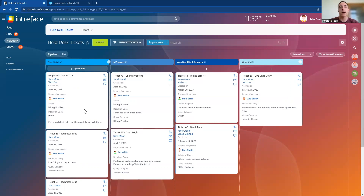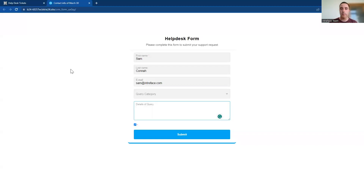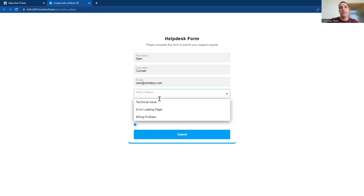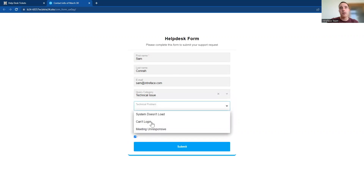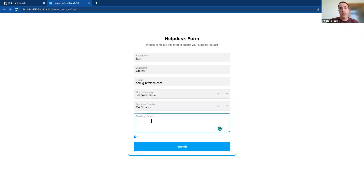That's the first way we can have a ticket automatically created in the helpdesk module. The second way is via web form submission. We can build forms inside Bitrix, and those forms could be embedded onto a web page, or you can decide how those web forms are displayed. Here we have a web form where we can fill in the information about the issue. With web forms we can set up conditional fields — so if I choose technical issue, I then need to input the technical problem. You can customize this form to your specific requirements to decide what you need to capture.